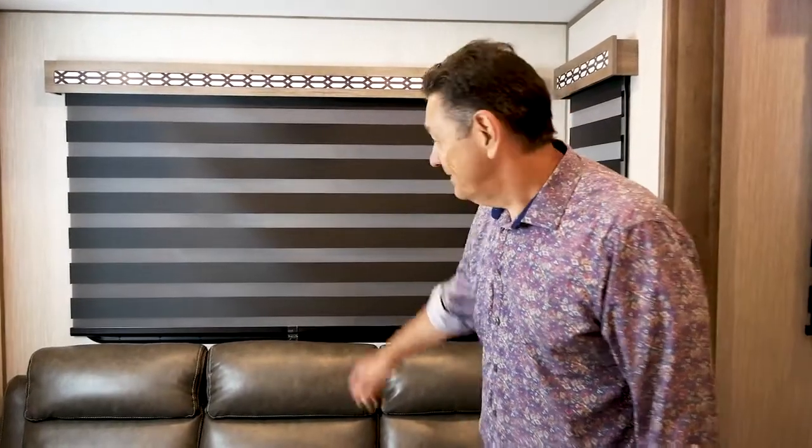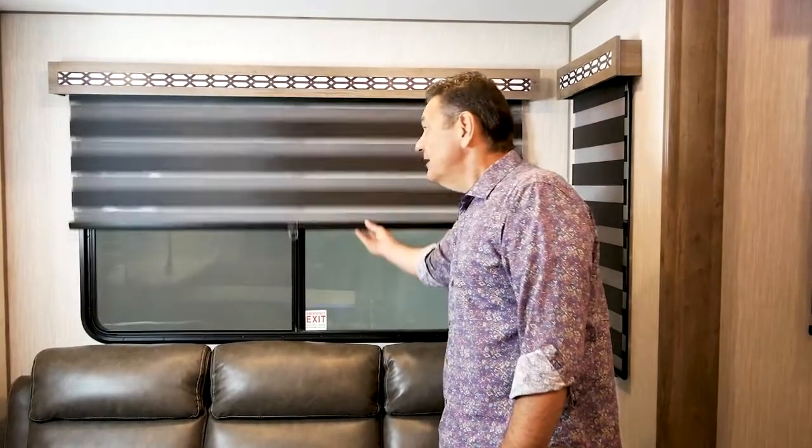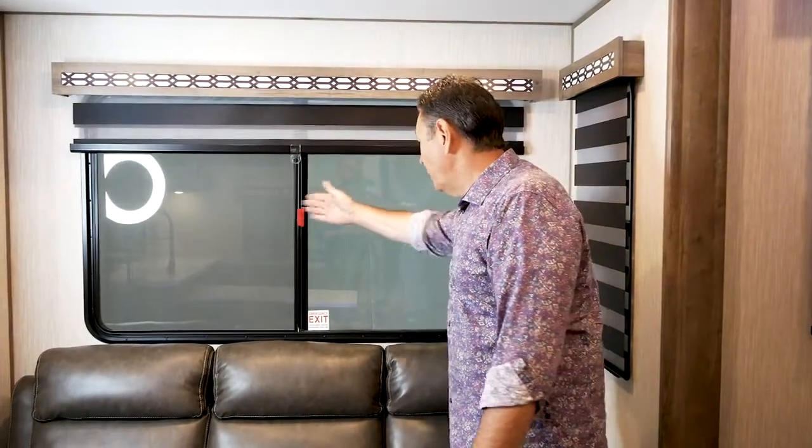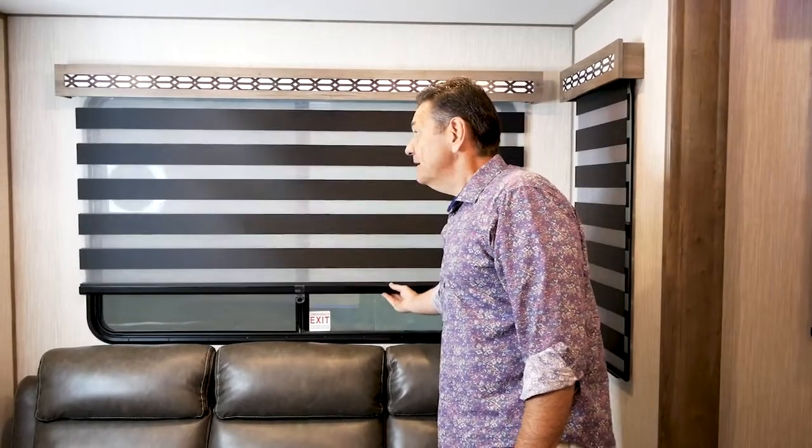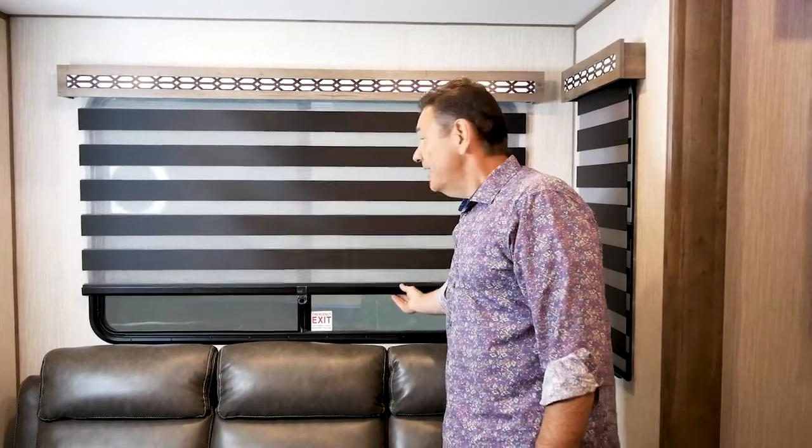Rogue Armored is fast becoming famous for our zebra shades. Here they are in the full blackout position. It's a roller shade — you can roll it up for full access and a view outside, or bring it down to filter the light however you like.